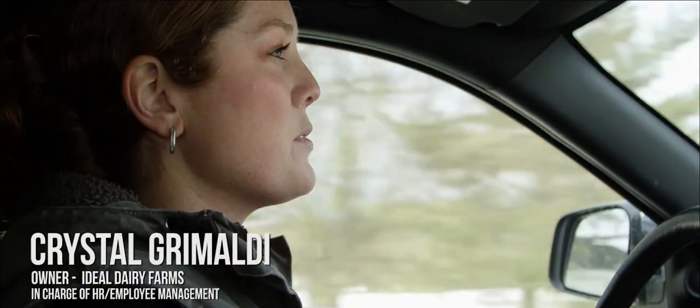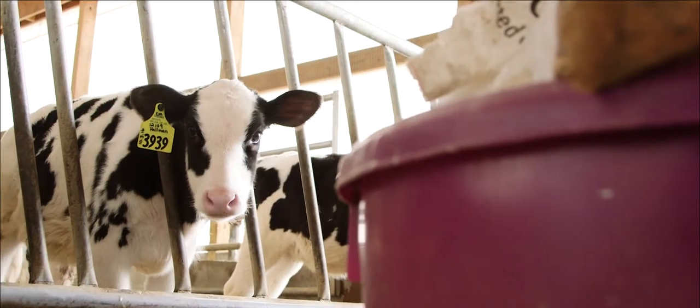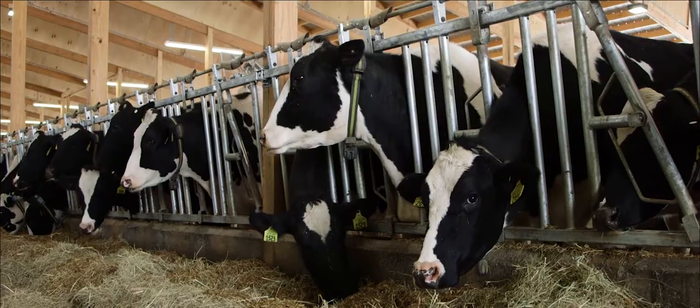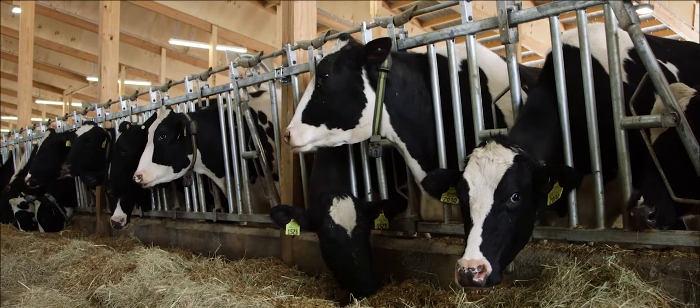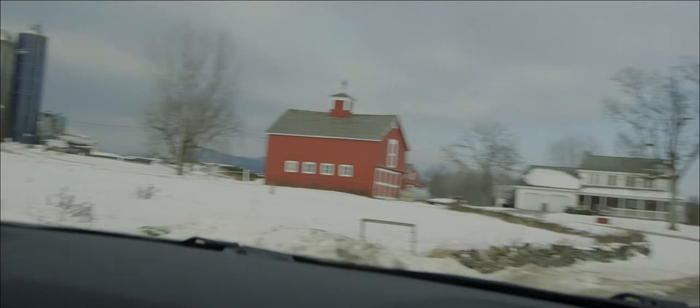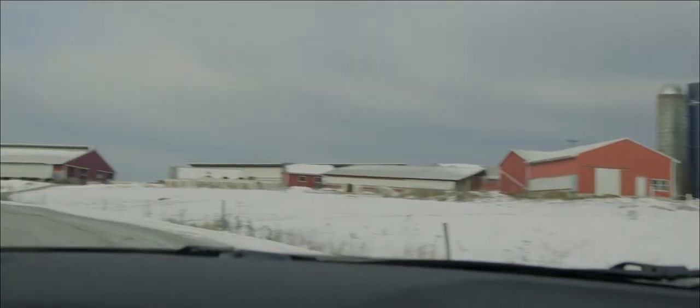So we like to see some experience when we're hiring herd staff to work with our animals. Their care is extremely important to us. So we like to see somebody that has had experience in a similar position on a similar farm. We like to know that they're going to take care of the animals and put in the time, and mostly just emphasize the care that our animals require.